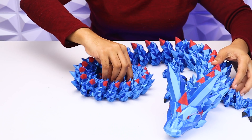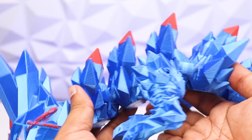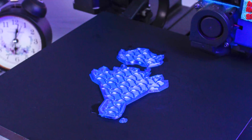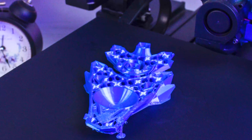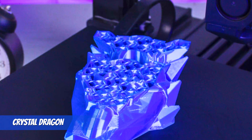Hey guys, if you remember last month we printed a crystal dragon in red color and it came out amazing. So we thought, what would happen if we go bigger — say 300 times bigger?